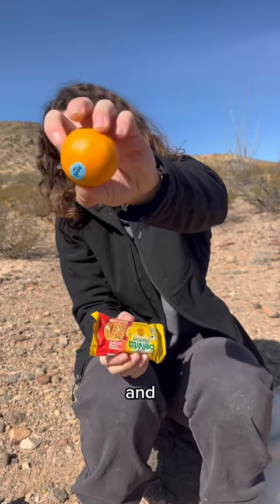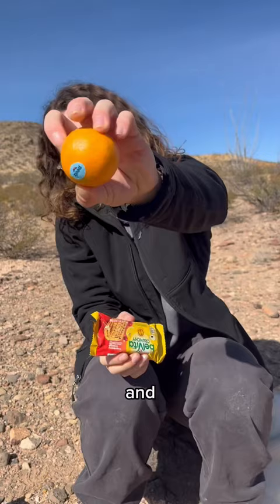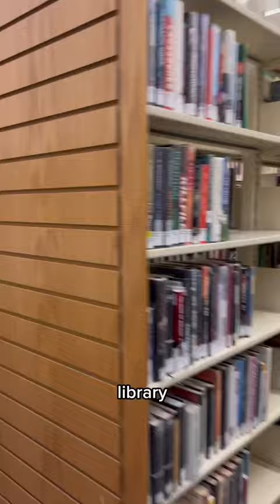Breakfast was an 85 cent Belvita Crunch Bar and an orange that I got for free from work. Then it was time to leave my free campground to head into the public library to get some work done for the day.